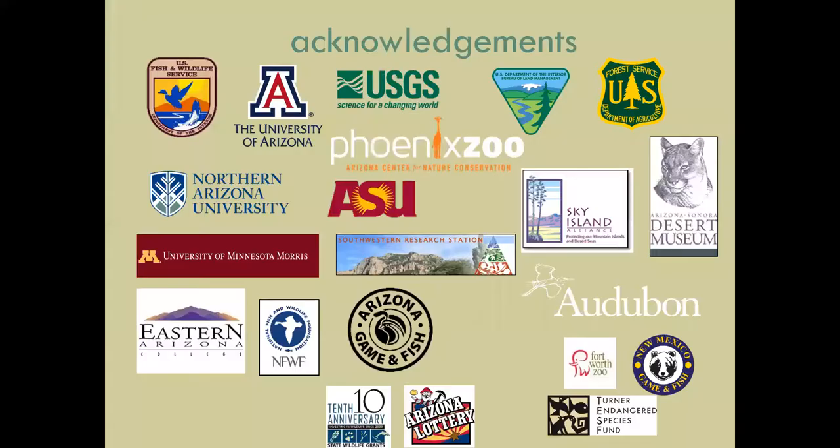I want to acknowledge all of our partners. The Chiricahua leopard frog recovery program is a strong collaborative effort including Game and Fish, Fish and Wildlife Service, universities — University of Arizona, NAU, and University of Minnesota Morris — as well as federal agencies USGS, Bureau of Land Management, Forest Service, and the Phoenix Zoo for the breeding program. We also acknowledge the State Wildlife Grants Program and the Arizona Heritage Fund. And I want to shout out to partners in New Mexico: the New Mexico Department of Game and Fish, Turner Endangered Species Fund, and the Fort Worth Zoo.